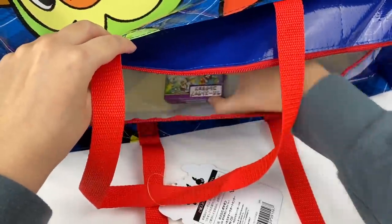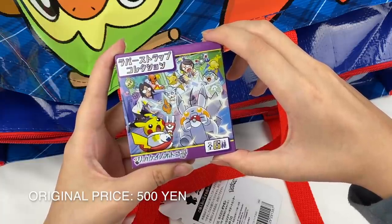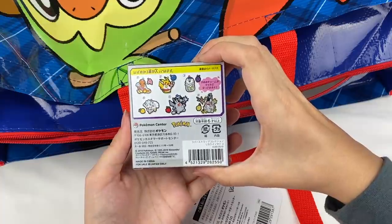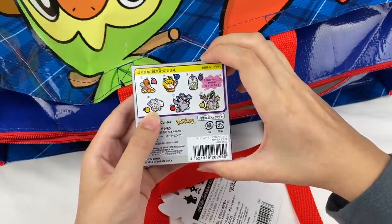Let's grab this — it looks like it's a blind box. This is from like that science series and it's also a rubber strap. Here are all the characters on the back and I really hope I can get Alolan Vulpix from this one because it's definitely my favorite Pokemon.